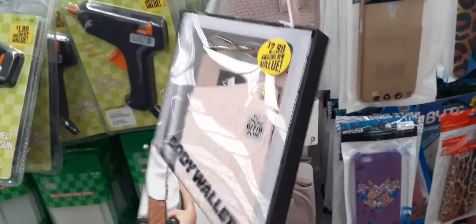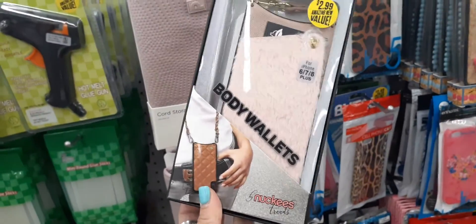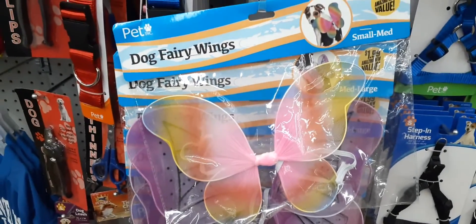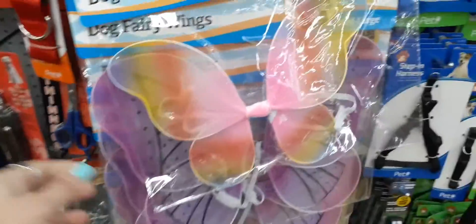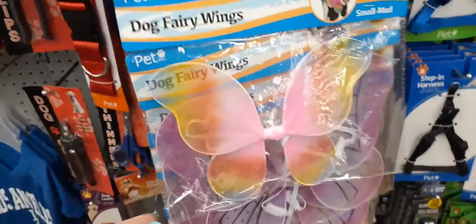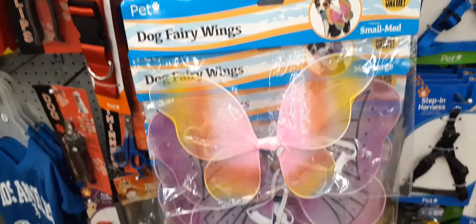That is what the handle looks like — it's the first time I've actually seen the faux fur one, so that's pretty cool. And really quick in the pet section, we have dog fairy wings for $1.99. You have it in this color and then that design. I don't think Ollie would want to wear these and I don't think they'd fit him, but hey, these are adorable.